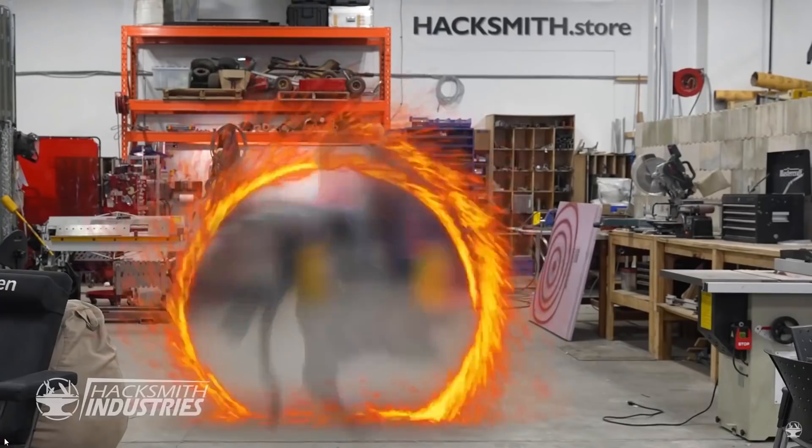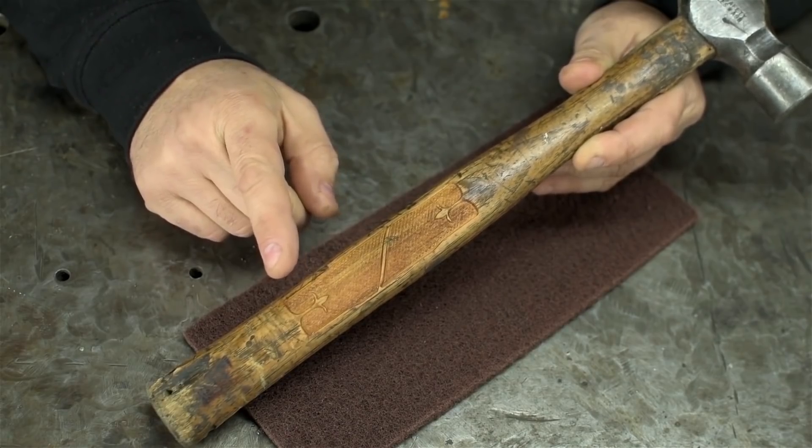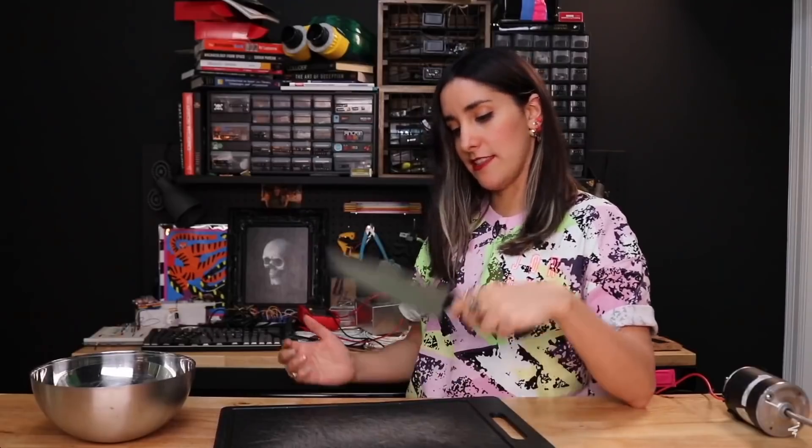This year the makers that took part are Colin Furze, The Hacksmith, Adam Savage's Tested, Look Mum No Computer, This Old Tony, Kids Invent Stuff, Thea Ulrich, Becky Stern, Xyla Foxlin, Estefany, Alan Pan Sufficiently Advanced, and me.